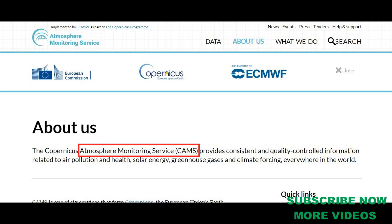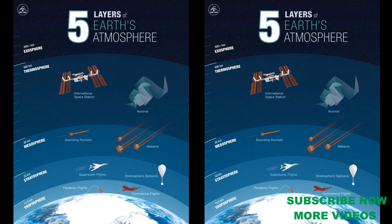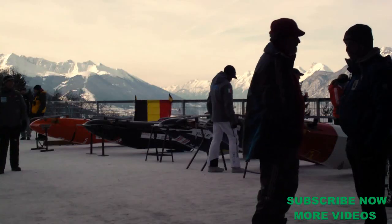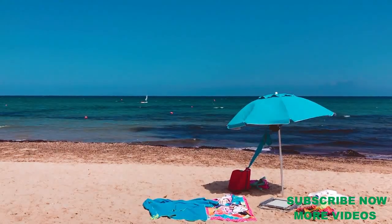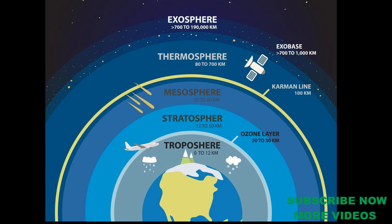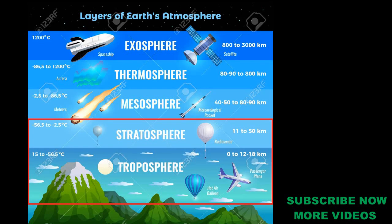There is an event called Atmosphere, which is a European-based service. Since we are allowing the atmosphere, we can consider the atmosphere. Atmosphere is a company. If we use a small amount of water, we can turn it into the atmosphere. By the way, we can find 5 layers of atmosphere. We use a simple design of this atmosphere.